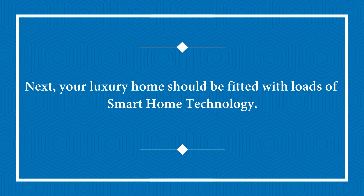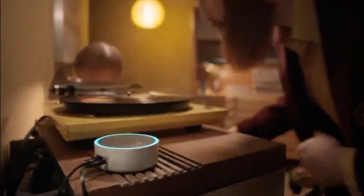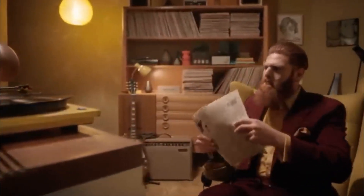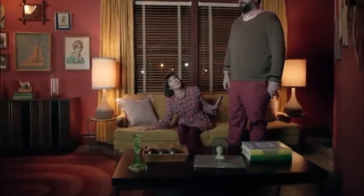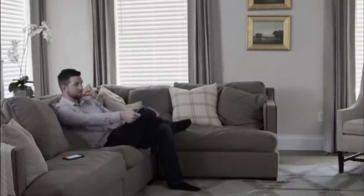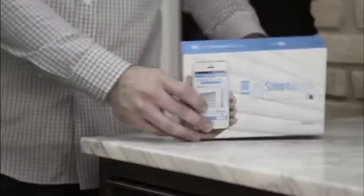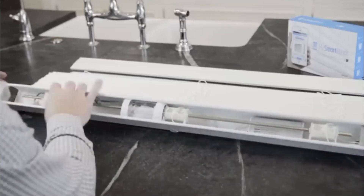Next, your luxury home should be fitted with loads of smart home technology. If you want to take your luxury home to the next level, smart home technology is a must-have. With home automation, managing your home's various systems has never been easier — from controlling the lighting and temperature to ensuring your home's security and managing your entertainment systems. Smart home technology offers unmatched convenience and customization. You can do it all from your smartphone or tablet, or even with voice commands. One of the best things about smart home technology is that it learns your preferences and habits, adapting the home's systems to suit your needs. Imagine walking into your home and having it automatically adjust the temperature to your liking or play your favorite playlist.